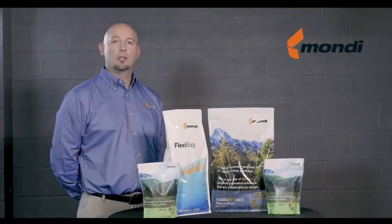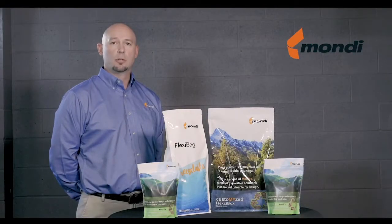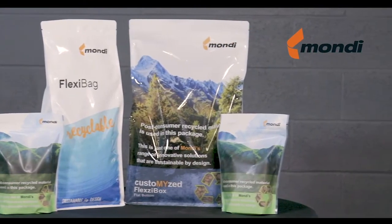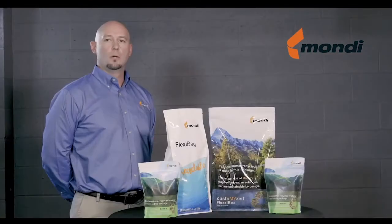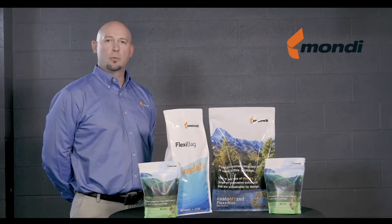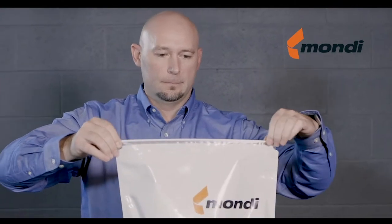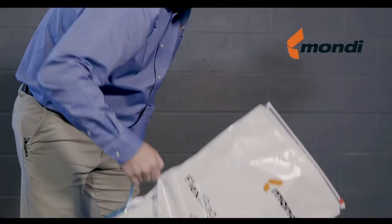Our challenge at Maundy is to deliver a recyclable structure without compromise. With that, we introduce the Flexibag recyclable product. Examples of features that we can deliver without compromise are easy opening features, easy reclosability, and an easy carry handle.